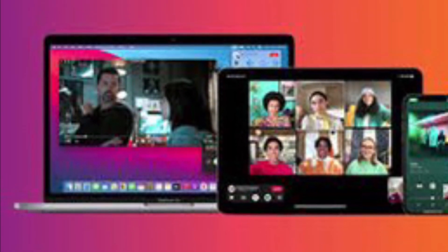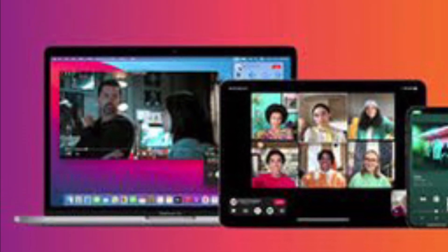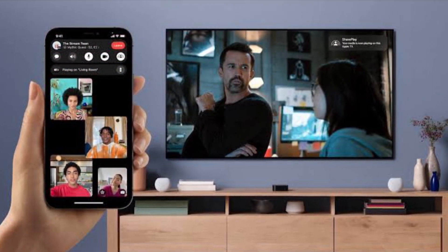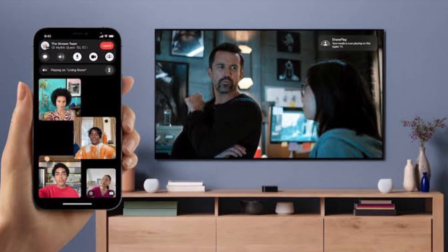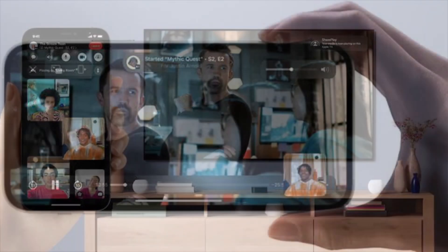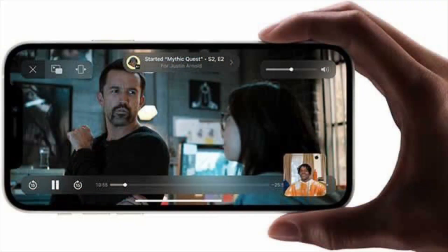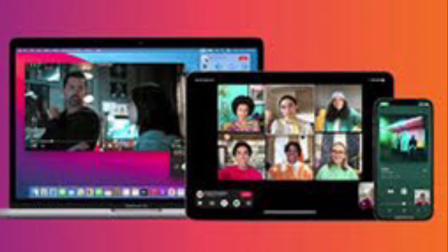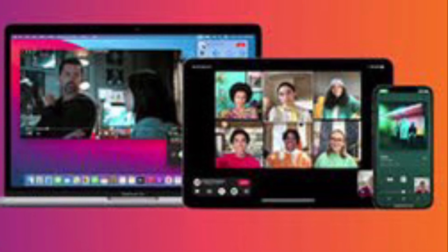Hi friends, what's up, this is RK from 360 Reader. I'm going to talk about the best tips and tricks to fix SharePlay not working issues in FaceTime on iPhone and iPad. For those unfamiliar, SharePlay is designed to let users listen to songs with Apple Music, share their screen, or co-watch movies and TV shows while on a FaceTime call.